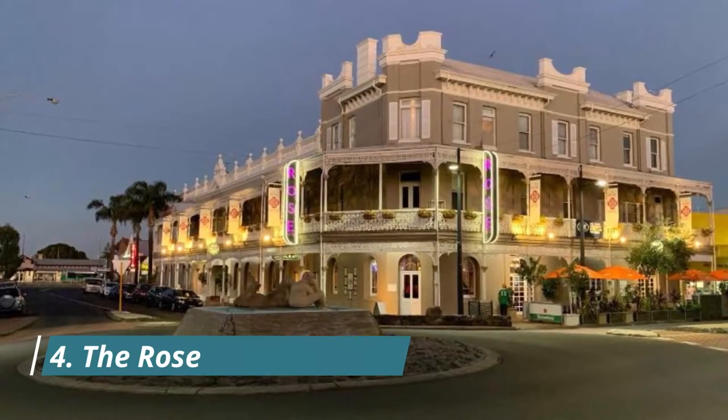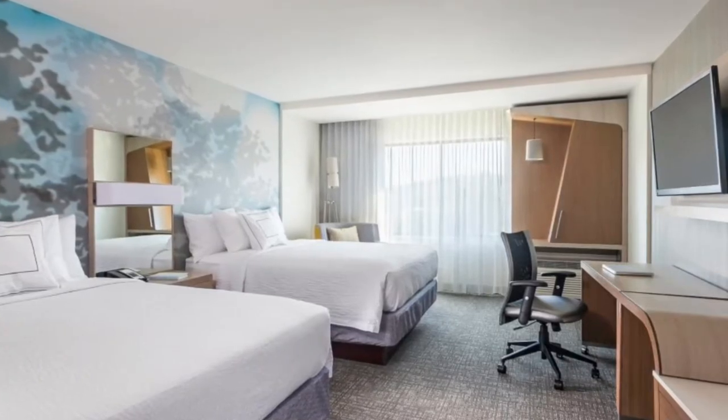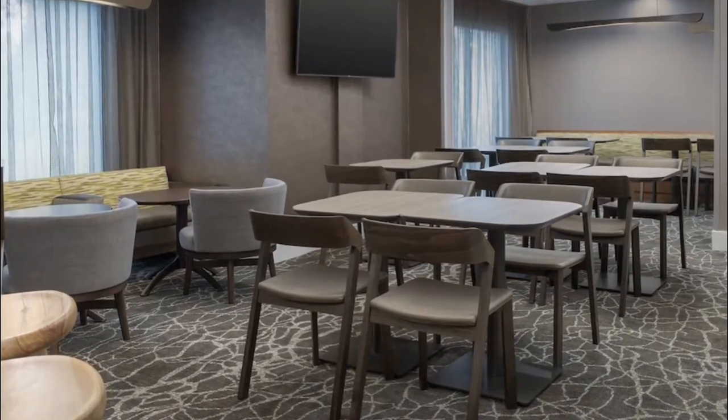Number four: The Rose Hotel and Motel. Opened in 1865 and renovated and refreshed in 2016, this heritage listed building offers guest accommodation in Western Australia's southwest. A guest commented: "It was great, and a $25 voucher to spend at the bar was a nice touch."